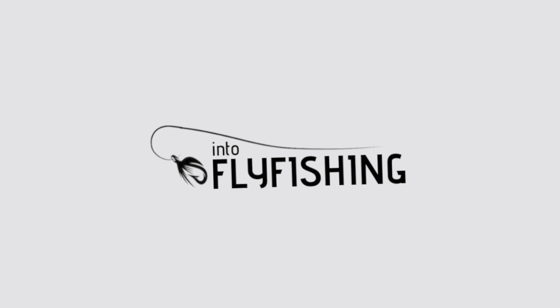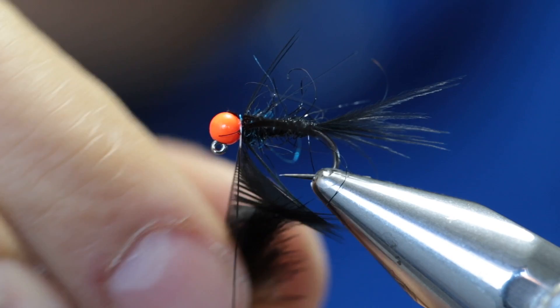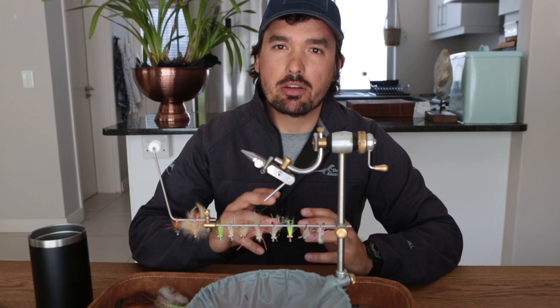Before we get to our favorite flies, let's first talk about what makes a bonefish fly great. There are hundreds and thousands of different fly patterns on the market, developed by very capable and talented fly tiers. Everybody's saying their fly is the best or unique in some sort of way, and they are, but to a certain extent most flies have been developed from a couple of base patterns.